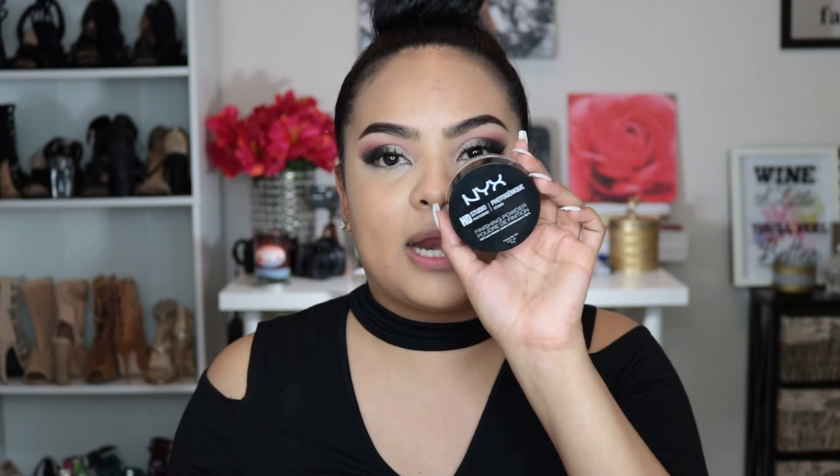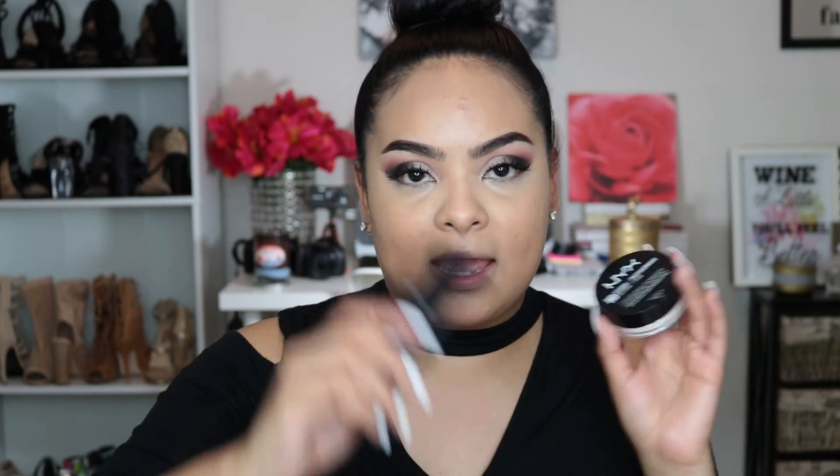To set the concealer I'm going to use the NYX HD Studio Photogenic Setting Powder — the exact same line as the products I've been using. I have used this before and honestly I just did not like the consistency or the formula.